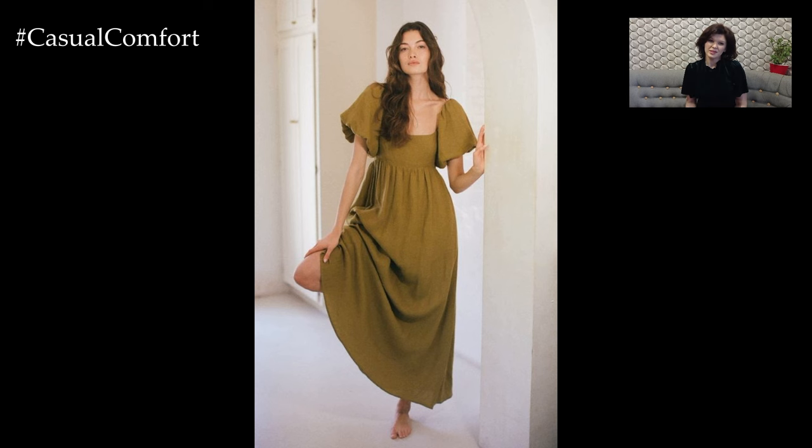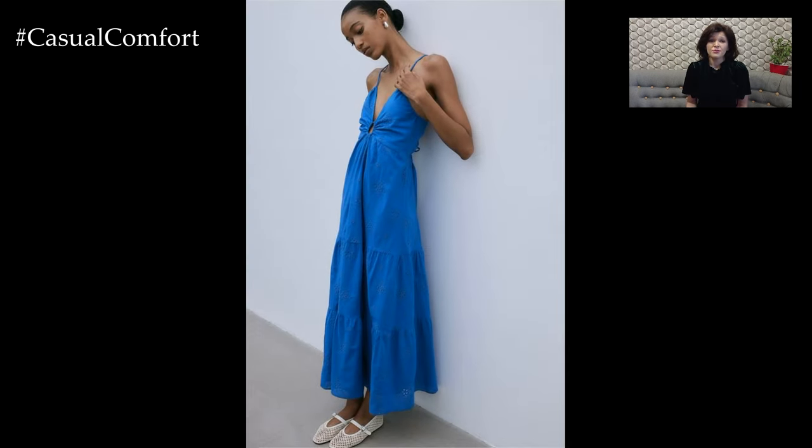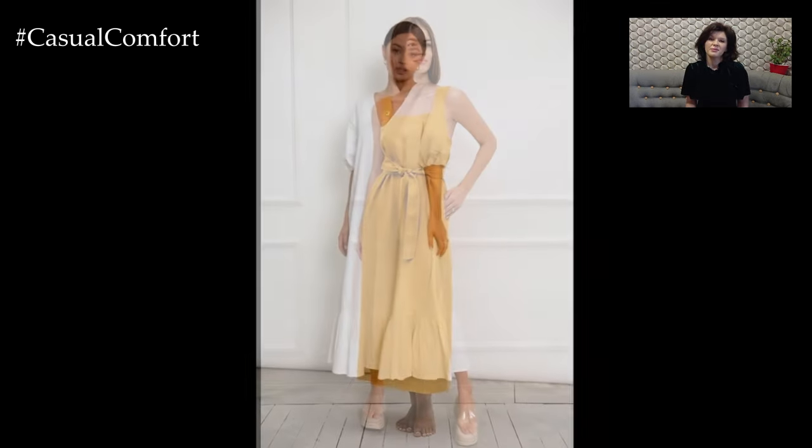For a relaxed and casual day out, pair your linen maxi dress with simple accessories and comfortable footwear. Choose a dress in a neutral or pastel shade for a laid-back vibe. Complete the look with a pair of flat sandals or espadrilles, which are both comfortable and stylish.